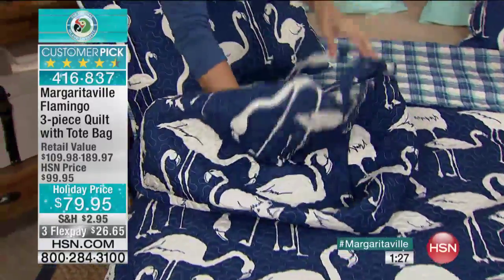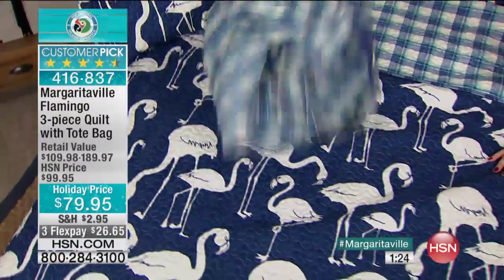The retail compare is $189. You're getting it for $79.95 just today. Your shipping and handling is $2.95 anywhere in the country. You get a big box with the shams, the quilt, and that big tote. Three FlexPay at $26.65 each — that's any major credit card. You can use PayPal, Mastercard, Visa, American Express, Diners, or our own HSN card. We ship three to seven business days and then your stress goes down.